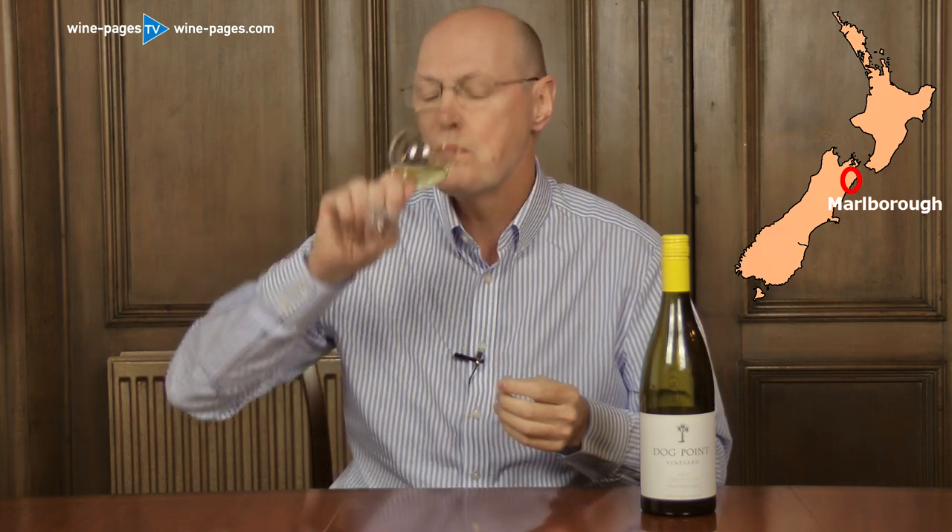Importantly, the flinty character is matched by the fruit and by the freshness of the wine. On the palate, it's absolutely bursting with fruit — lots of tropical notes, but also that lovely fat, limey, lemony acidity. And that struck-match, flinty note continues to the finish, giving a mineral, stony sense to the wine that keeps it focused and very driven towards the finish.